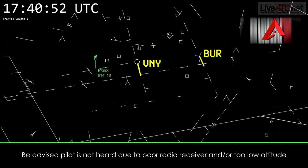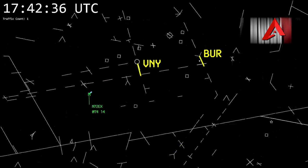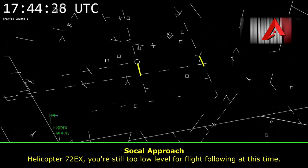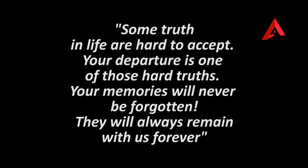2 Echo X-ray, IDENT. 2 Echo X-ray, you're still on a 1200 code. Are you requesting flight following? 2 Echo X-ray, what are your intentions? 2 Echo X-ray, you're still too low level for flight following at this time. 2 Echo X-ray, SoCal — still on a 1200 code, still proceeding. Thank you.